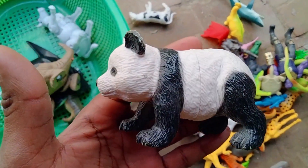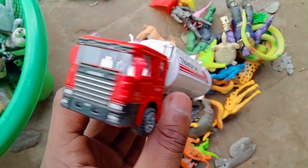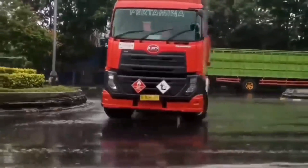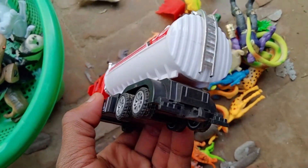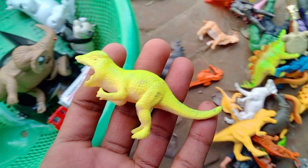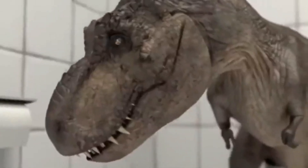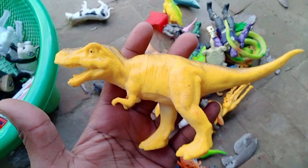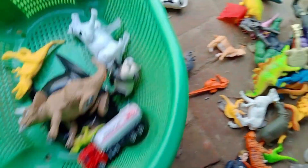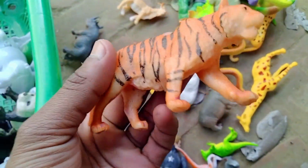Wow, beautiful! Look — panda, panda, oil tank wow, oil tank truck, beautiful! Look, T-Rex dinosaur. Wow, big size T-Rex dinosaurs! Wow guys, my collecting basket, and tiger — very nice.